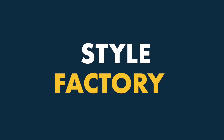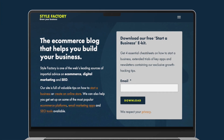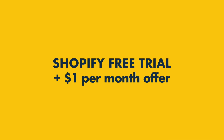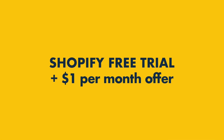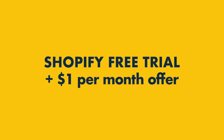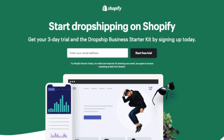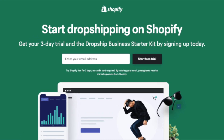Hey all, it's Matt here from Style Factory, the go-to site for e-commerce advice. Today I'm going to show you how to access a Shopify free trial in a way that lets you use any plan for three months at virtually no cost. I'm also going to let you know about a special Shopify trial that lets you access a host of free dropshipping resources.